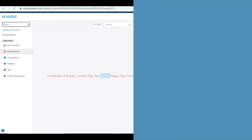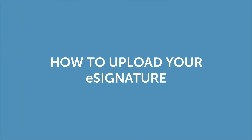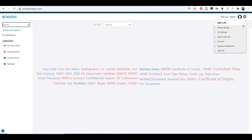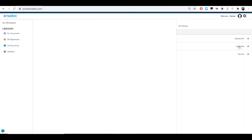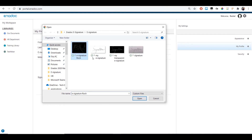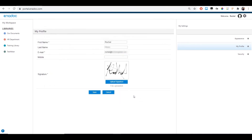We're also showing you how easy it is to set up your e-signature on Enidoc. Go to portal.enidoc.com, select the Tools icon, then go to My Settings. Select My Profile, then upload Signature. Find your e-signature file, then upload and save.